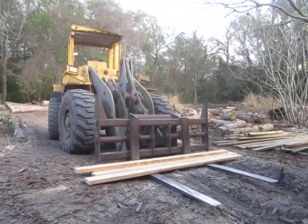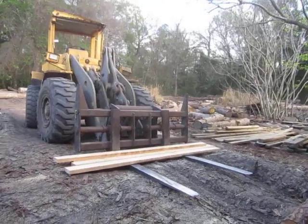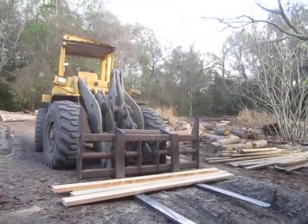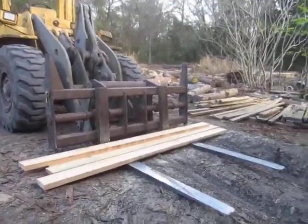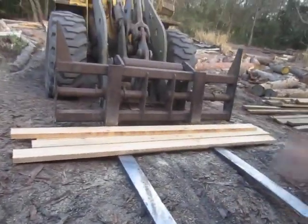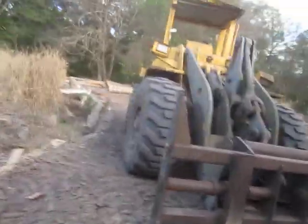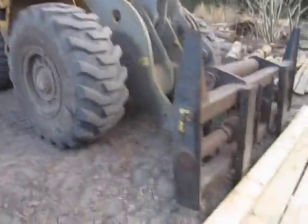Alright, this is exactly the machine that I need to move that stuff up that mountain to the building site. It's called a front end loader — a front end loader with a fork. You load that stuff on, they pick it up, and it's on these big-ass knobby tires. You don't need no stinking road.